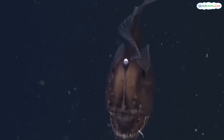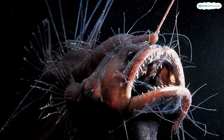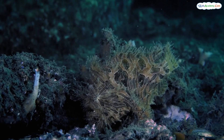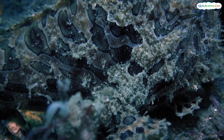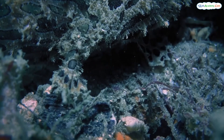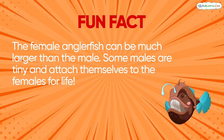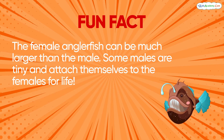Now we're in the Midnight Zone. It's completely dark here and the water is very cold. Only the hardiest creatures can survive, like the anglerfish with its glowing lure. The anglerfish has a special trick — it uses its glowing lure to attract small fish. When they come close, the anglerfish snaps them up with its big mouth. What a clever hunter! Fun fact: the female anglerfish can be much larger than the male. Some males are tiny and attach themselves to the females for life.